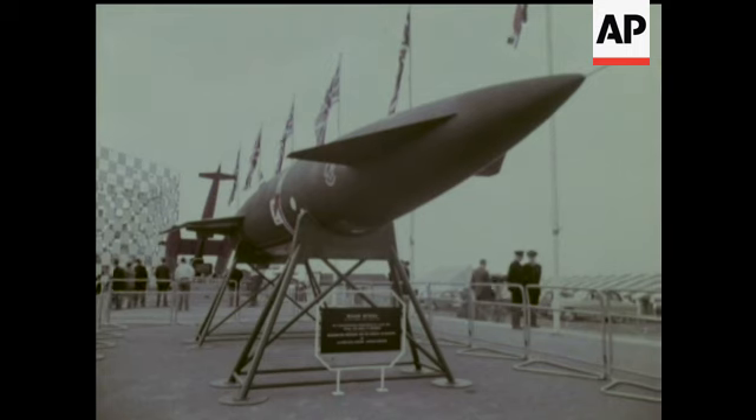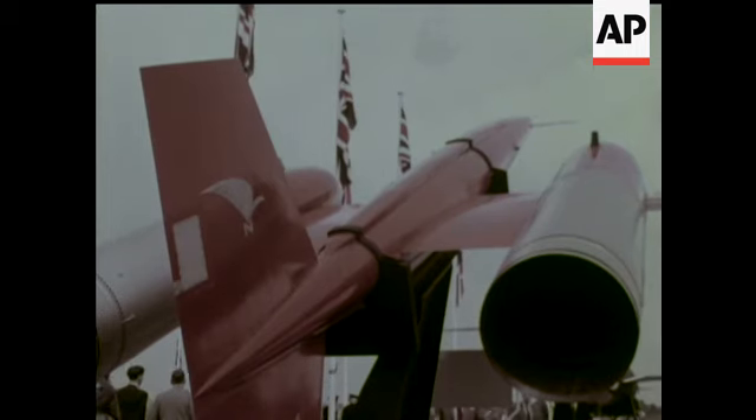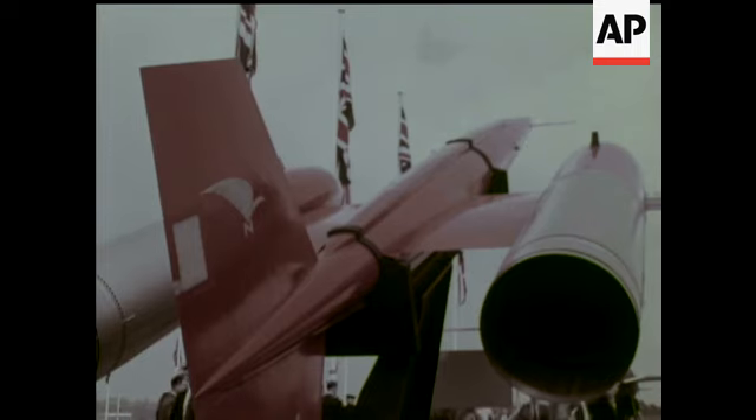Also on display is Blue Steel, the stand-off bomb, the CT-41 radio-controlled target drone, and modern artillery in the shape of Bloodhound.